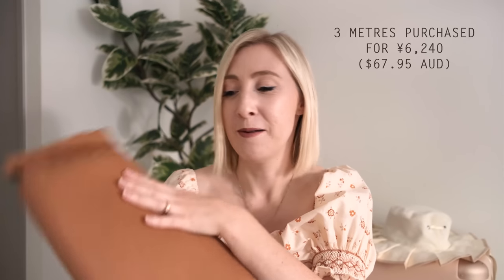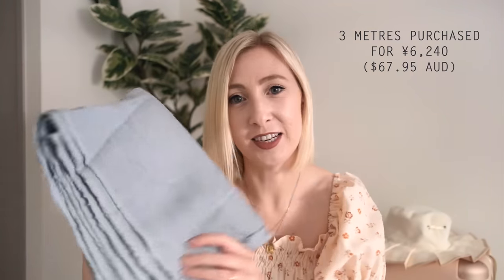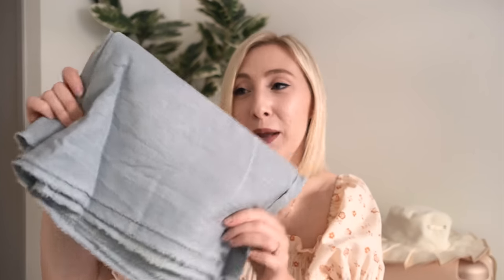Next I have two linens. I found a whole section in one of the smaller Tomato stores with a whole heap of 100% pure Japanese linen for around twenty dollars Australian per meter, which I think is a really good price. I ended up getting two: my classic burnt orange because I just had to — it's my favourite and I know I'll put it to good use — and also this amazing duck egg blue linen. Look how pretty this colour is; it's such a classic shade and will be so nice for summer.